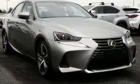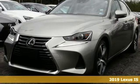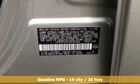Here's a new 2019 Lexus IS. Precise handling, thrilling control, enhanced power, stunning style. These are the attributes that make the IS stand apart and lead you to something greater.